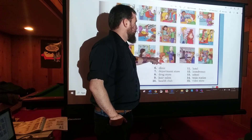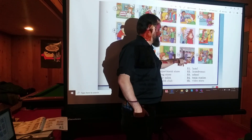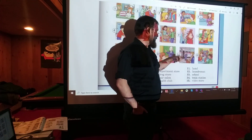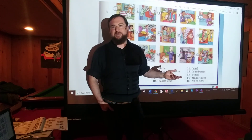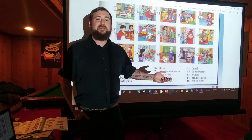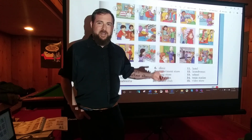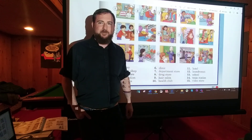Number thirteen: SCHOOL — you know school. Number fourteen: TRAIN STATION — like bus station, that's where you get on the train. Number fifteen: VIDEO STORE. This shows you how old this book is — we don't really have video stores much anymore. But we used to go and rent videos and DVDs, like Blockbuster. But you don't need to worry about that.